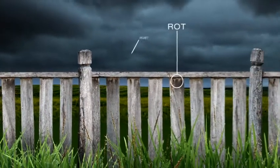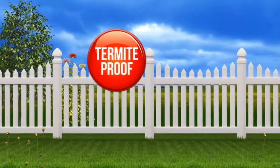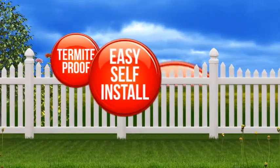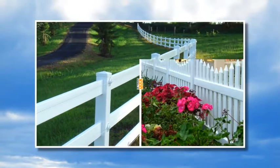A fence that will never rot, rust or need painting? A Polvin Fence is the answer. Termite proof, easy to self-install and is made from sun-tough PVC that will last for decades. A Polvin Fence comes in various styles and colours.